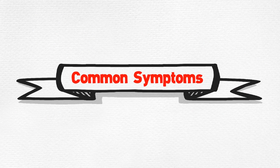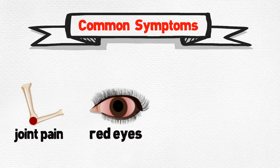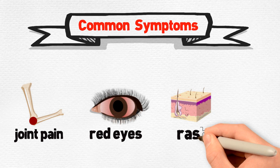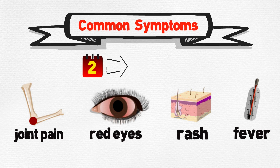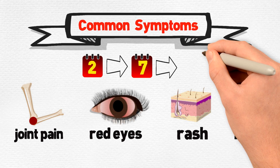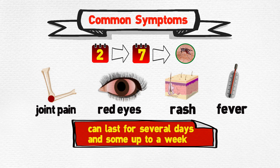The most common symptoms of the infection include joint pain, red eyes — also known as conjunctivitis — rash, and fever. The symptoms will in most cases begin two days to around seven days after a bite from an infected mosquito, and can last for several days, and some up to a week.